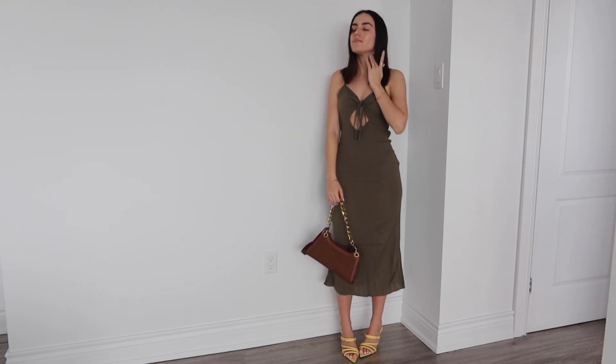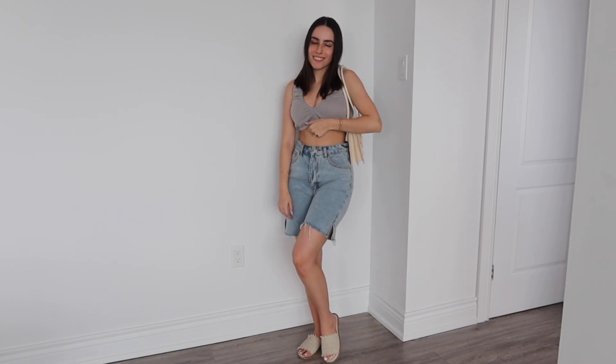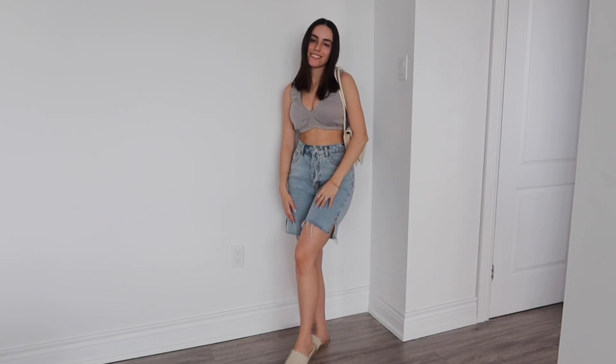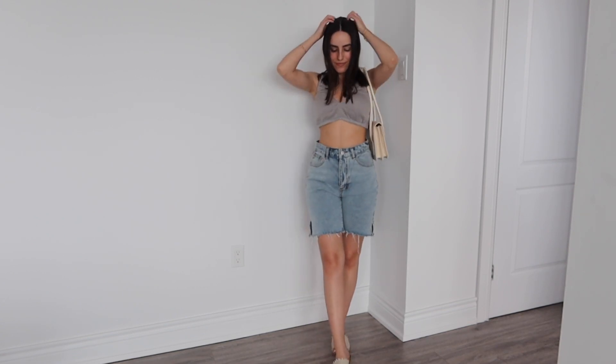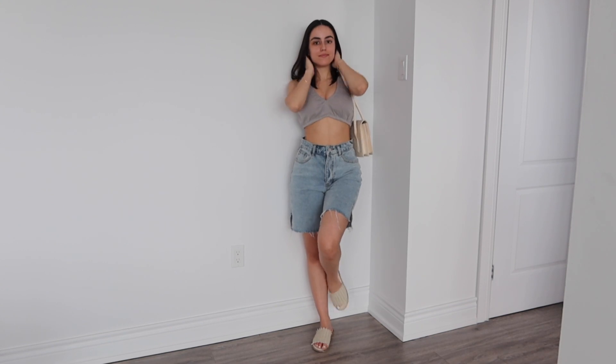This next outfit is so casual yet comfy but put together — very elegant. I love all the tones together, I think they work wonderfully. It's a super casual outfit — I like to change it up and give you guys a variety. This is just a little crop top, a little bra top, and some shorts. These shorts fit me like a glove — I definitely recommend them, they are so comfortable.